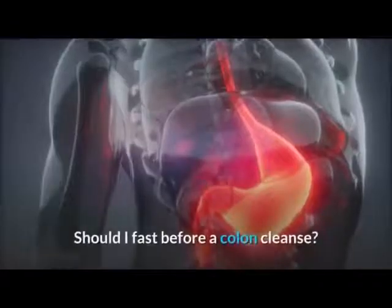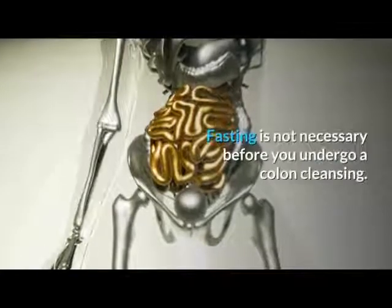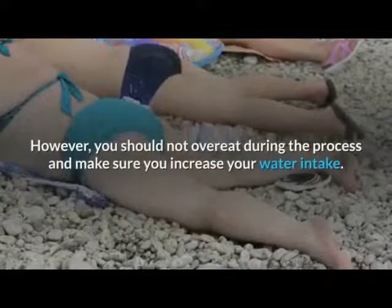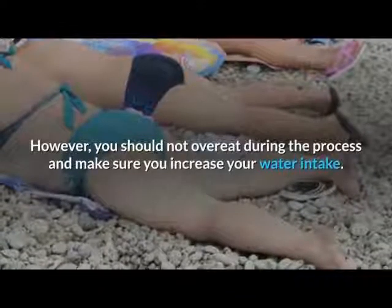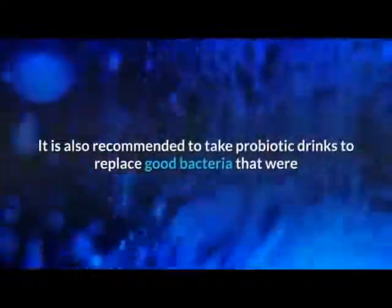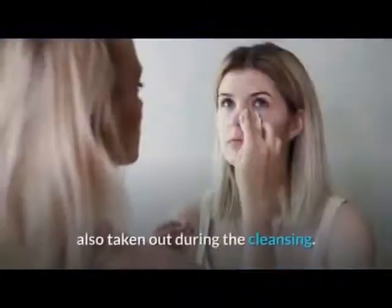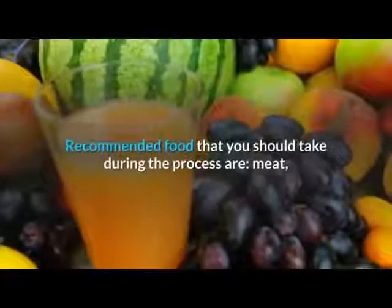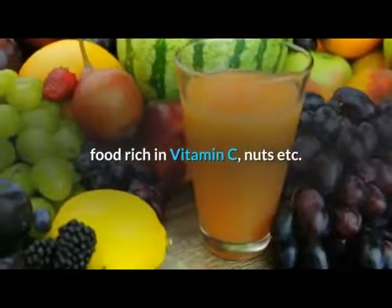Should I fast before a colon cleanse? Fasting is not necessary before you undergo a colon cleansing. However, you should not overeat during the process and make sure you increase your water intake. It is also recommended to take probiotic drinks to replace good bacteria that were removed during the cleansing. Recommended foods to take during the process include meat, food rich in vitamin C, nuts, and so on.